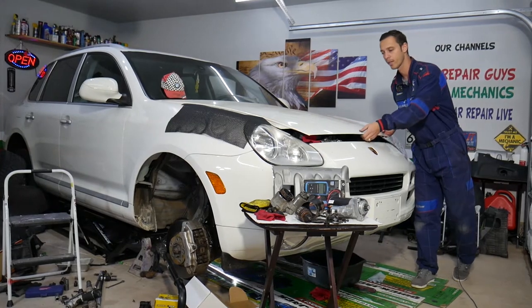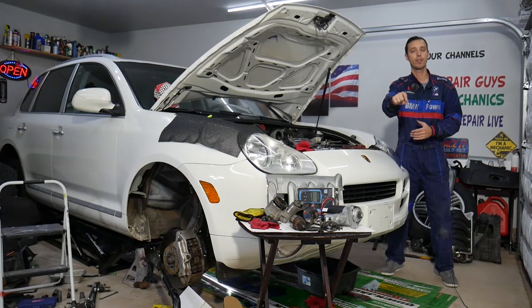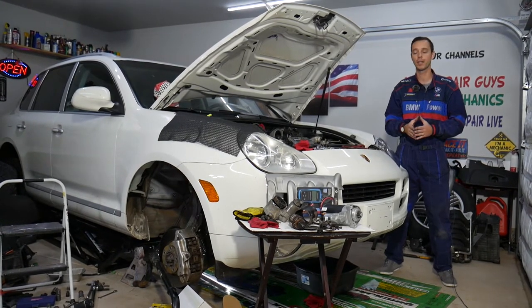Before we start, if you need to buy new parts or tools for your car, check out the link in the description of the video below. You can see where we get all our tools and parts from for a really good price with quick shipping as well.